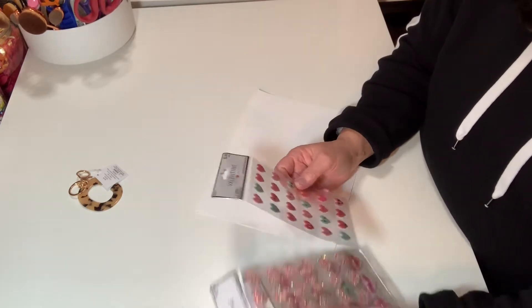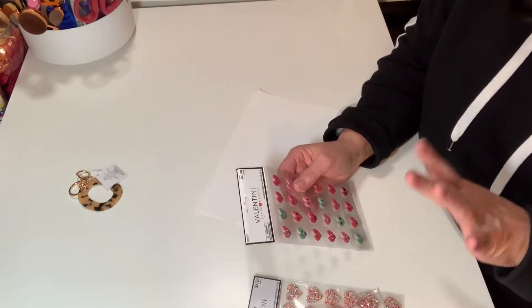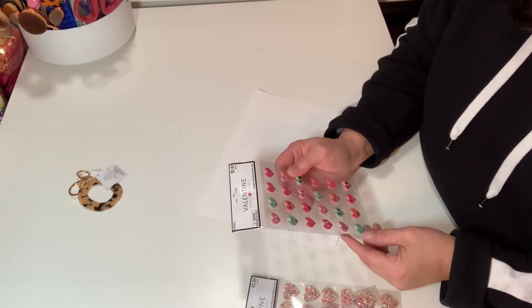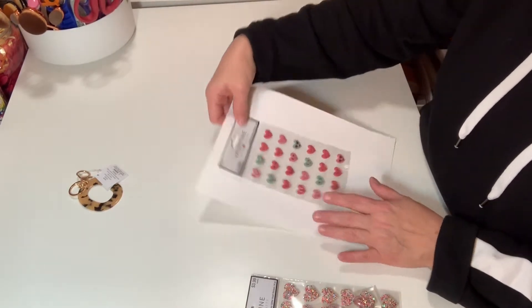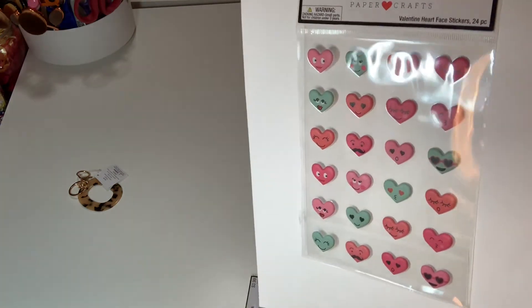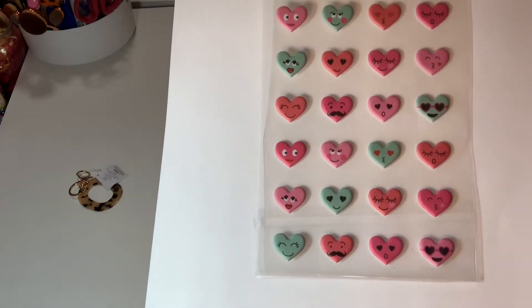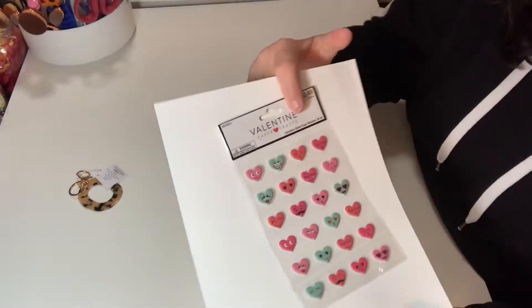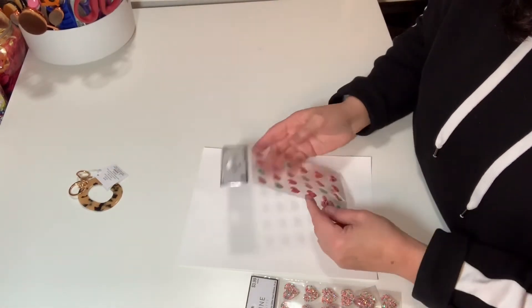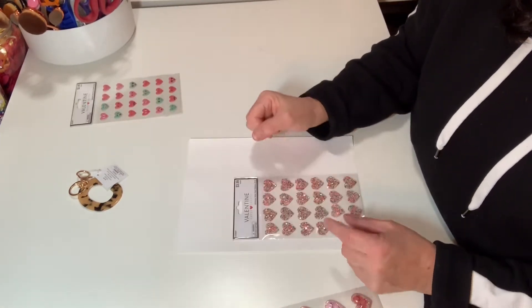I looked at the Valentine's stuff. I had been in there last week and it wasn't on sale, but it's now 40% off. I really didn't need anything else if you've seen my Valentine hoard, but I picked these up because they're too stinking cute. These are $2.49 plus 40% off — look at the little heart faces! They're adorable little puffy hearts. I love the size and the color — you get a little blue, a red, and two shades of pink.